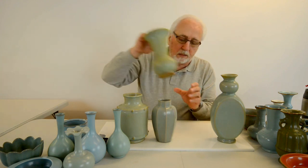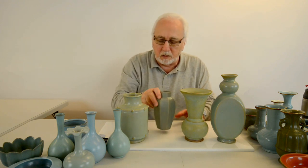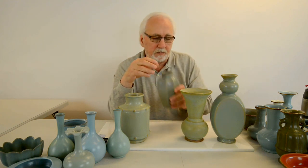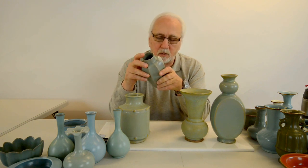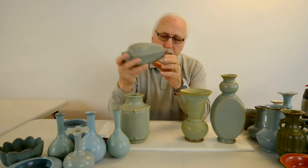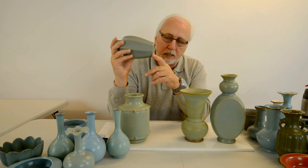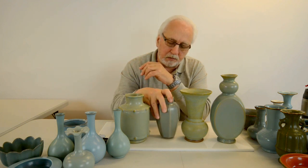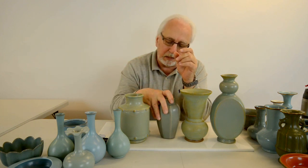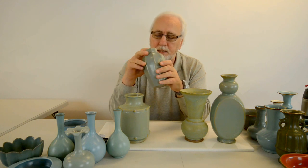These wares are the actual imperial wares made exclusively for the emperor and his court. They have a fine cracked ice crackle and a texture to them. On the base, the foot rings are not glazed — they were fired flat in the kiln so they don't have the spur marks, and the foot rings were left unglazed so they wouldn't stick to the kiln.